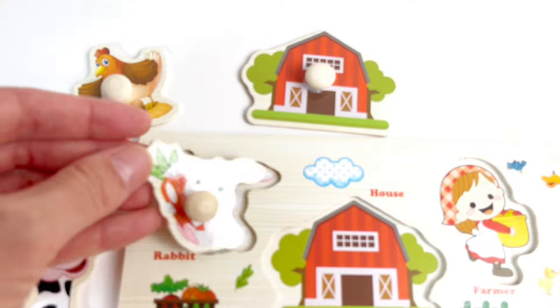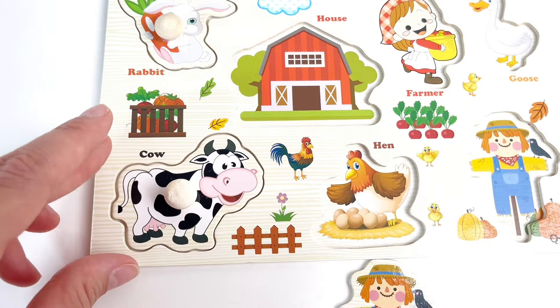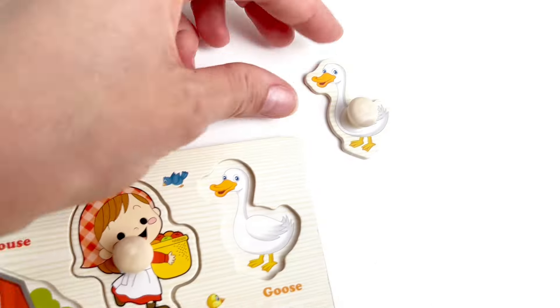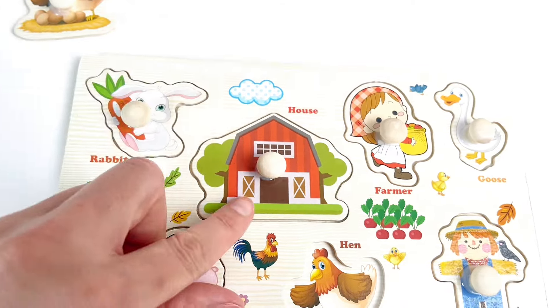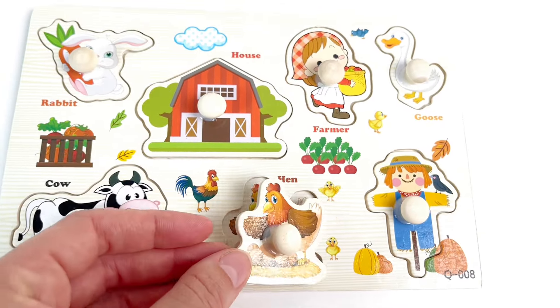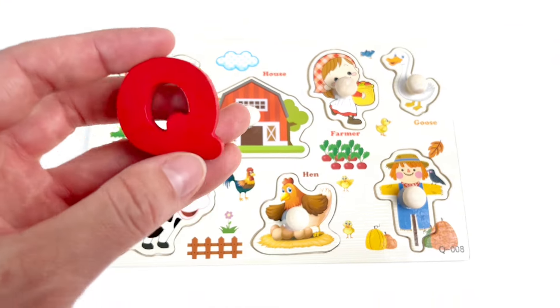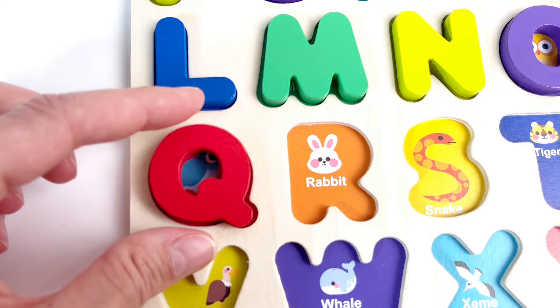An animal puzzle. We have a rabbit. What else do we have? A cow, a scarecrow, a little farmer, a goose, a red barn, and a hen. And look, we found our next letter. It's the letter Q. Q is for Quail. Good job.